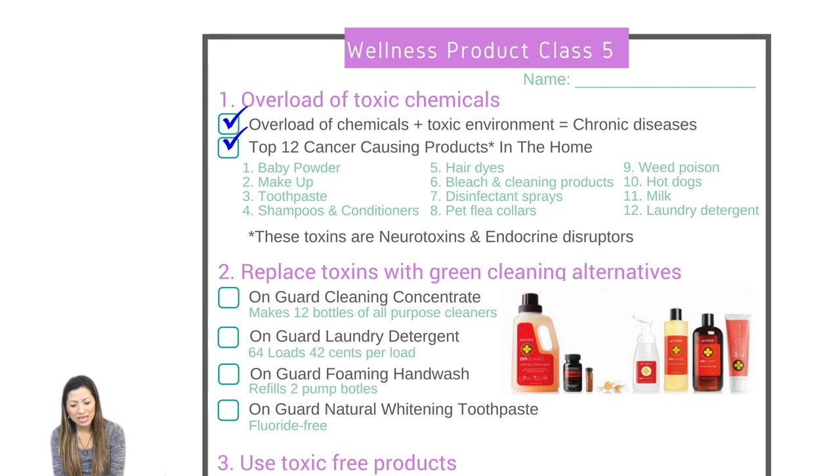So let's look at the top 12 cancer-causing products in the home. These toxins are neurotoxins, which damage the brain and nerves, and endocrine disruptors, which affect your endocrine system — your ability to produce hormones and flush out toxins and chemicals. Number one is baby powder. Number two is makeup — there are a lot of chemicals in makeup that are not regulated, and we use it a little bit every day, which adds up. Number three is toothpaste, with lots of fluoride.